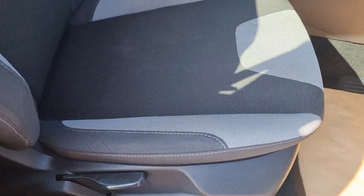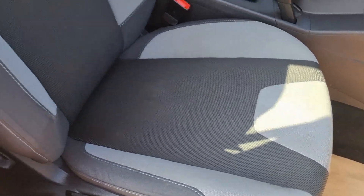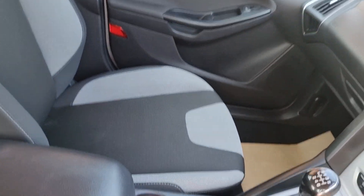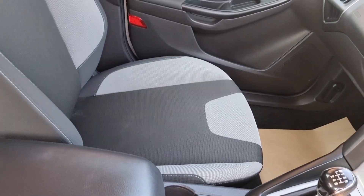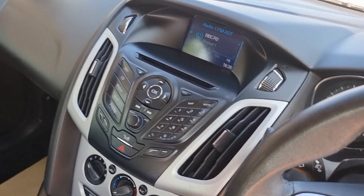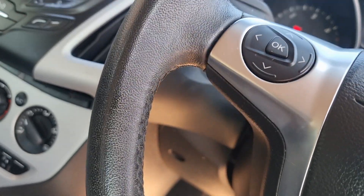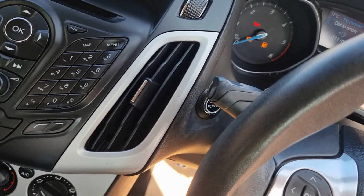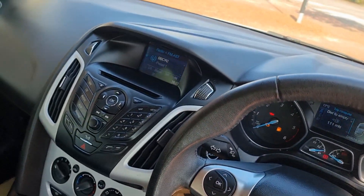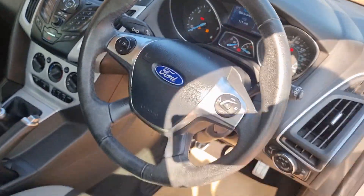Seats in very nice condition — no rips, no tears. Immaculate, lovely order. Light grey and dark grey to the seat, contrasting very well with the silver paintwork. It also has push button start. Very nice indeed.